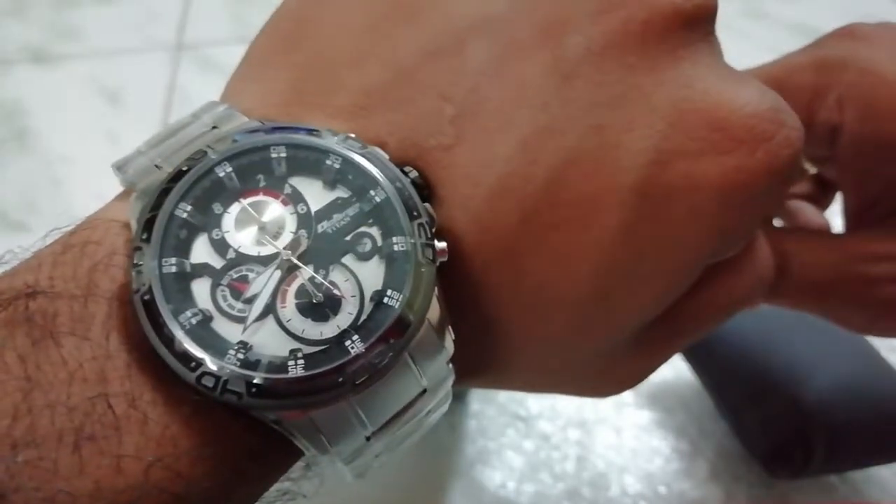Let me try wearing it. My hands aren't that big but let's try it on. It's slightly loose but it's okay. Oh my god, it is heavy! This watch is heavy — my wrist feels heavier now compared to any other metal watch I've worn previously. But it looks good on my hand.